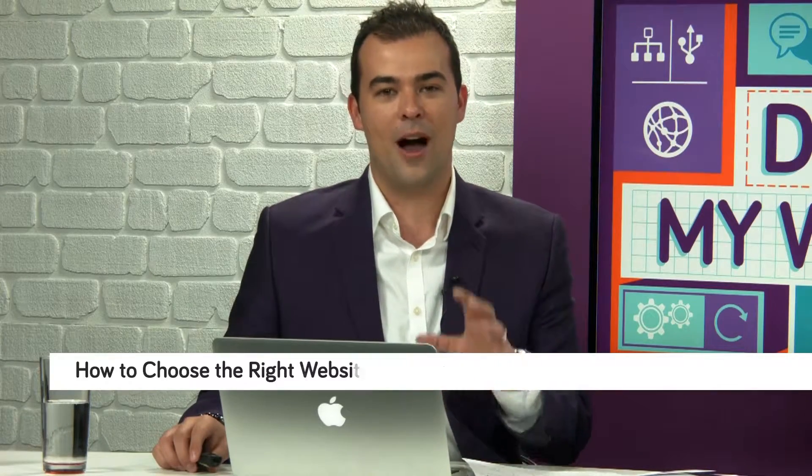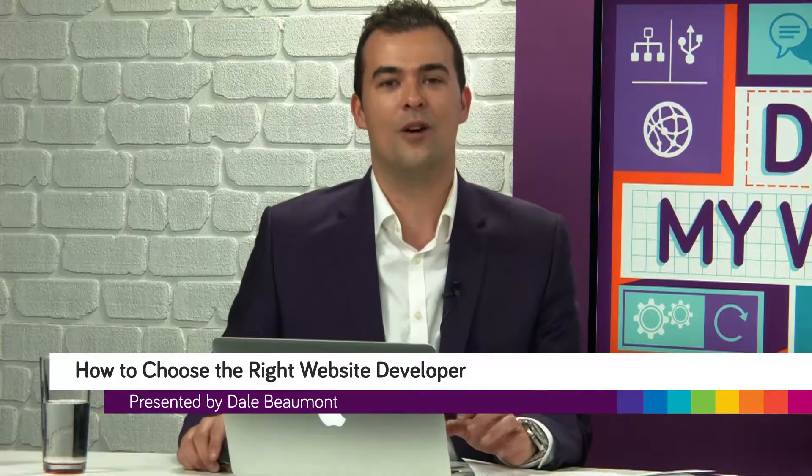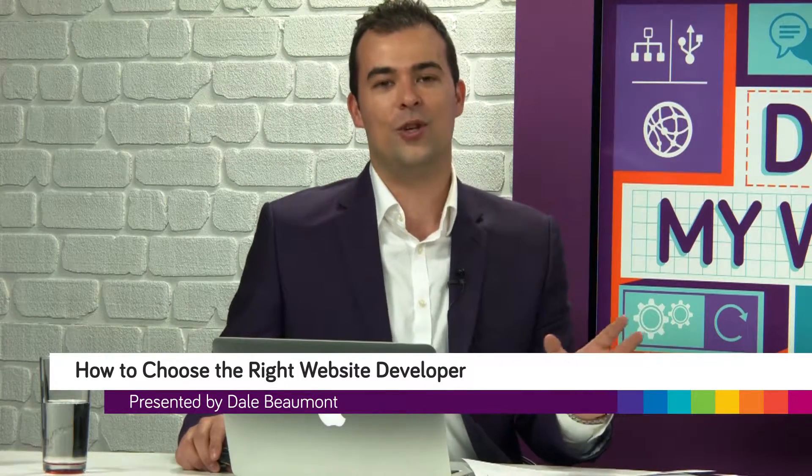Hi, I'm Dale Beaumont and welcome to this brand new series titled Design My Website. We're going to show you how to design a great website for your growing business. With me in the studio, we have two people that run a very successful website design and development company. In the last 10 years, they've built over 4,000 websites, so they're highly qualified to speak on this subject.